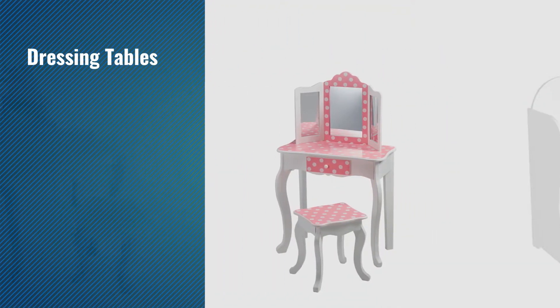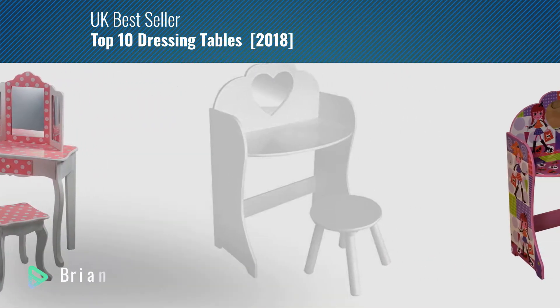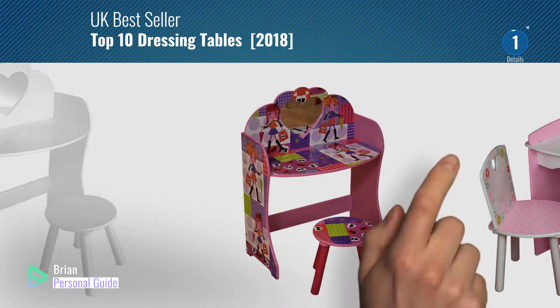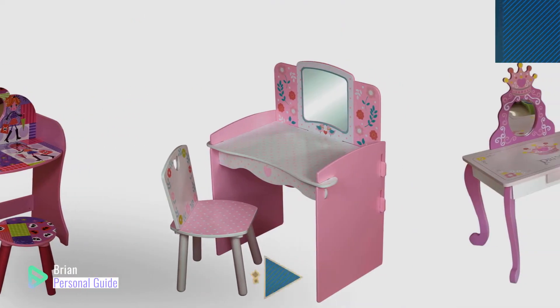If you're looking for dressing tables, this video is for you. My name is Brian, your personal guide. Welcome to our channel. At any time, you can click this circle in the corner and get more info and real-time deals on your favorite products.